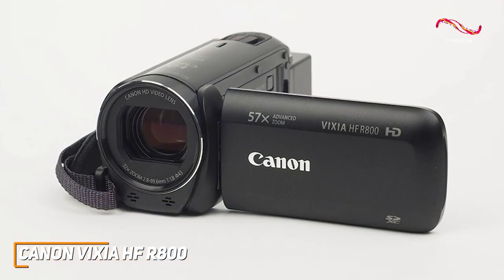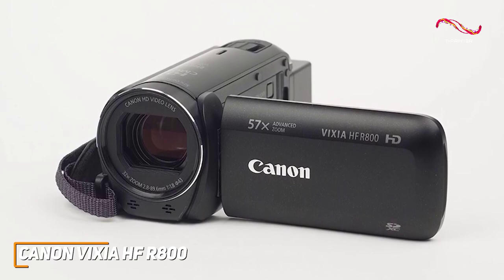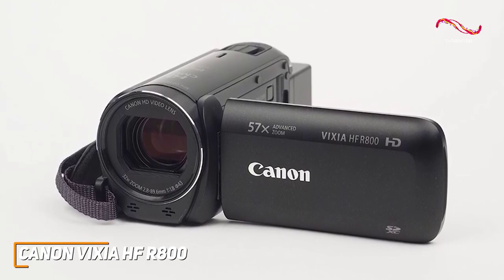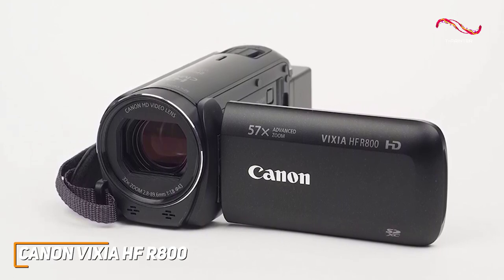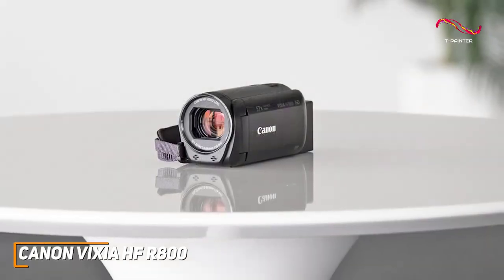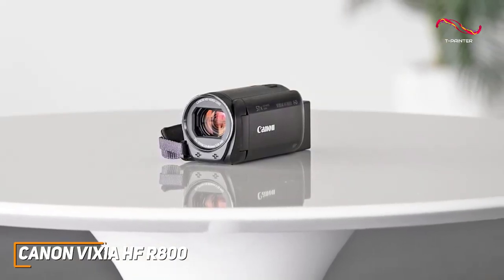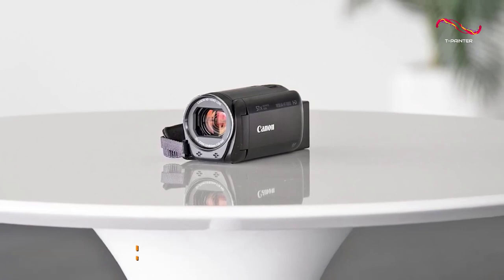The Canon Vixia HF-R800 is an impressive cost-effective option designed to tackle basic filming requirements such as important family events. It has an intuitive touchscreen display and a solid image sensor that can routinely deliver sharp, crisp videos. If you don't want to spend too much but still want a quality camcorder that can deliver solid recordings each time, this is a great choice.